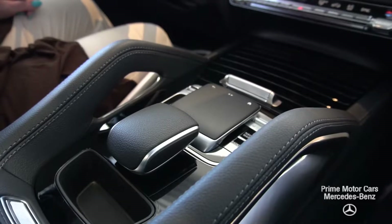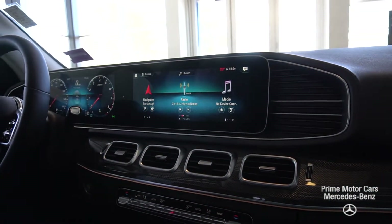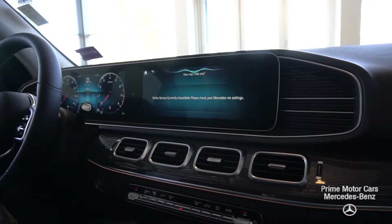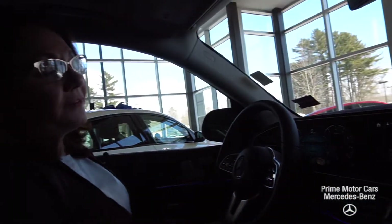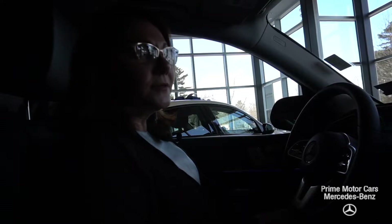What I really like about these is the software — I want to show you a couple of quick things with the voice activation because it is AI-based. So let's say I want to change the color of my ambient lighting. 'Hey Mercedes.' 'How can I help you?' 'Change my ambient lighting to purple.' 'Okay, I'm changing the color.' How easy was that? Navigation is even better — I can say things like 'take me to Starbucks,' Old Orchard Beach, wherever you want to go. I can also change radio stations and environmental settings with the touch screen, and it's very easy to dial out phone calls.